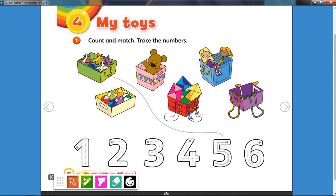Okay, now let's start. I'm going to get my pencil and let's count this one. What is this? A plane, that's right! How many planes are there? Let's count together: one, two, three, four, five. Very good, there are five planes. Find number five and draw the line.